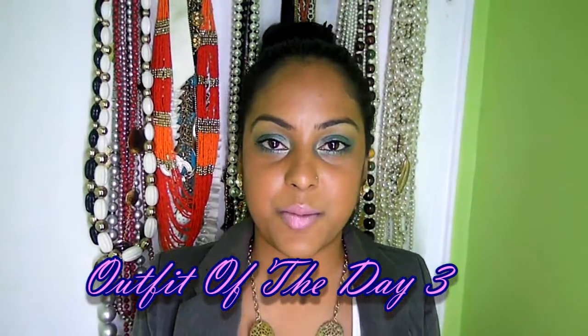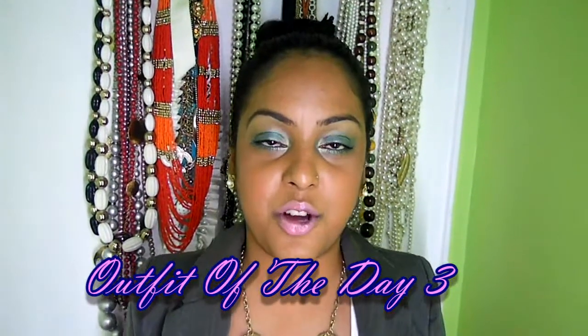Hi YouTube, it's Phoebe from Spot My Beauty. I'm just coming at you today with another outfit of the day video. I'm going out for a quick dinner with my boyfriend because it is his birthday today. So happy birthday baby, love you. Anyways, let's get started.